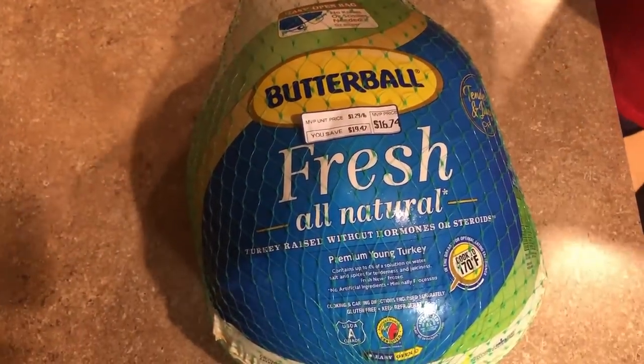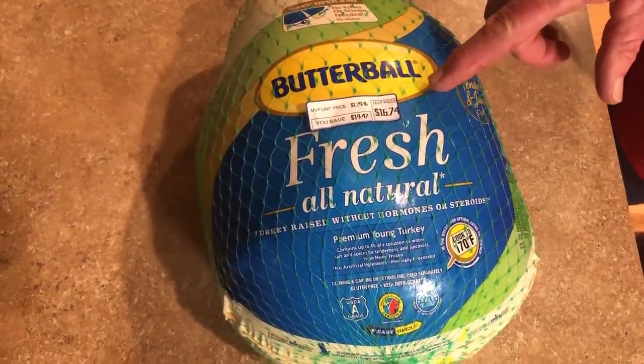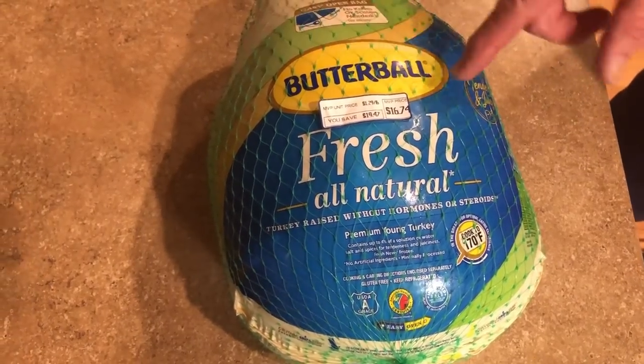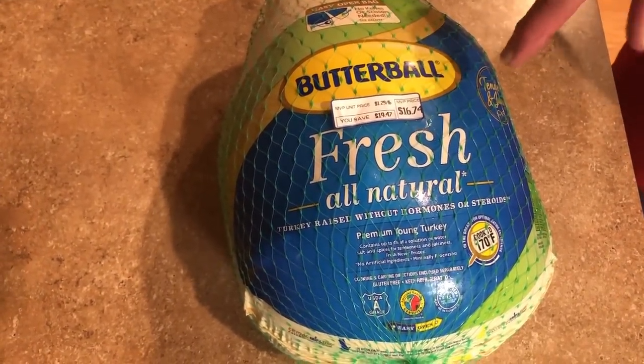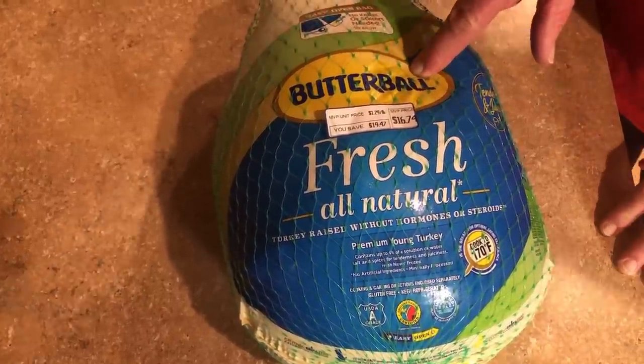This is a Butterball fresh turkey. We picked it up after Thanksgiving when the turkeys were on sale — we paid a dollar twenty-nine a pound.